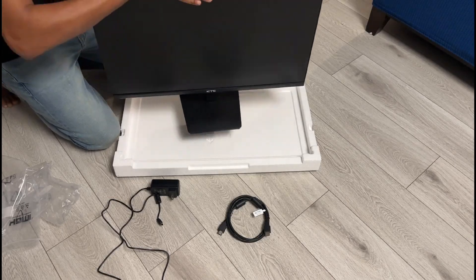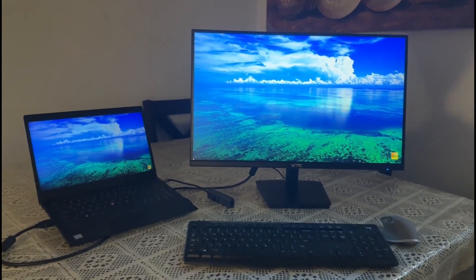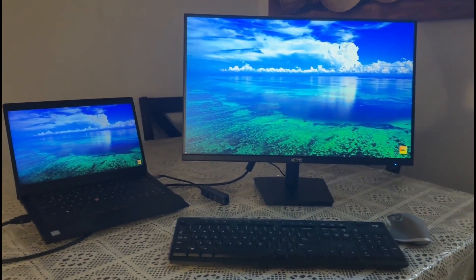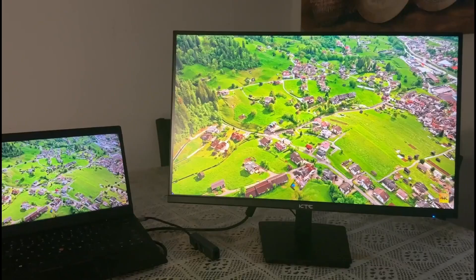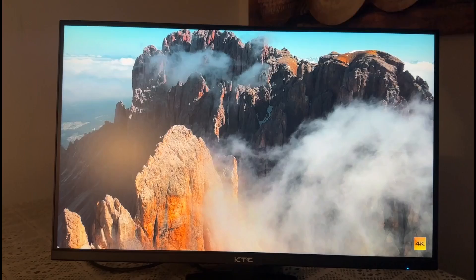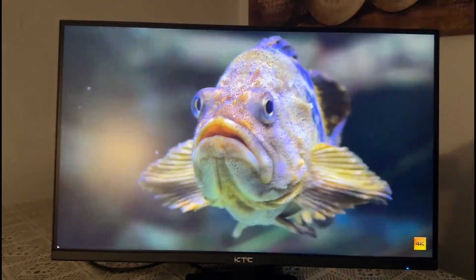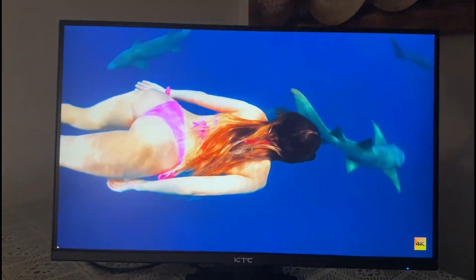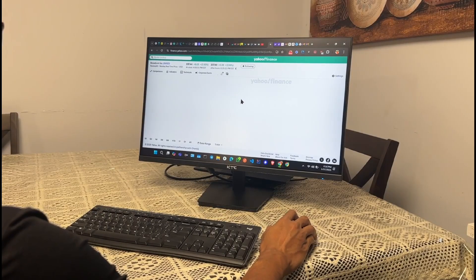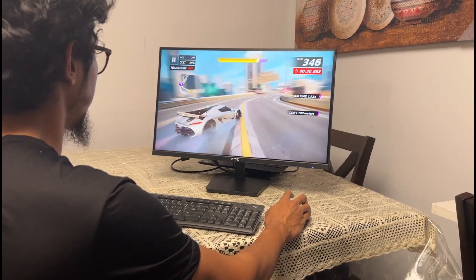The first thing you'll notice about the KTC monitor is its modern and minimalist design. The slim bezel offers an immersive viewing experience whether you are gaming or working. These narrow edges not only maximize the screen space but also make the monitor ideal for multi-display setups. The build quality is robust with a solid base that keeps the monitor sturdy on your desk. Its matte finish prevents fingerprints and smudges, maintaining a clean and professional look, designed to complement any setup whether you are aiming for a sleek office workspace or a vibrant gaming station.